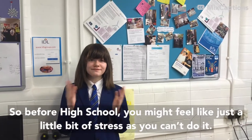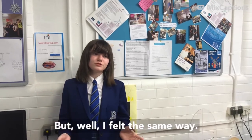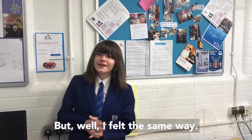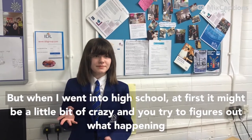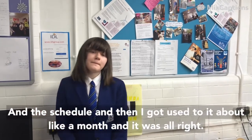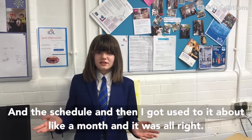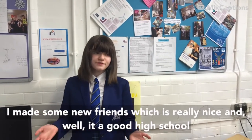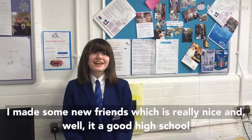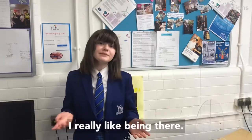Before high school you might feel a little bit stressed and think you can't do this. I felt the same way. But when I went into high school, at first it might be a little crazy trying to figure out what's happening with the schedule. I got used to it in about a month and it was alright. I made some new friends, which was really nice. It's just a good high school — I really like being there.